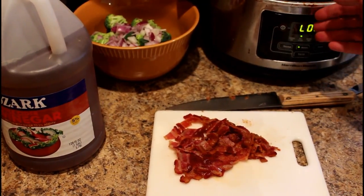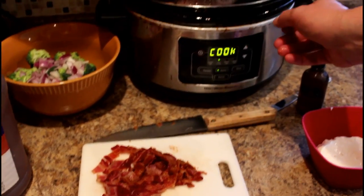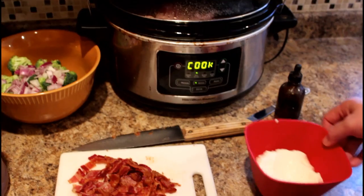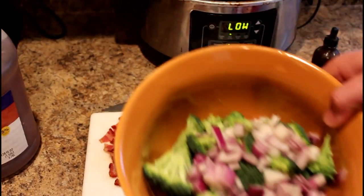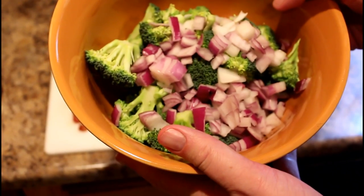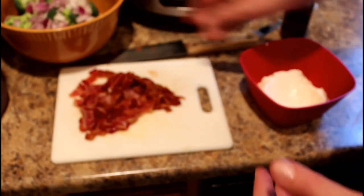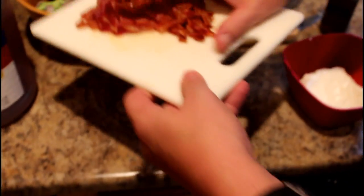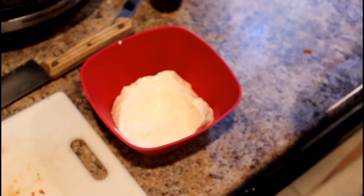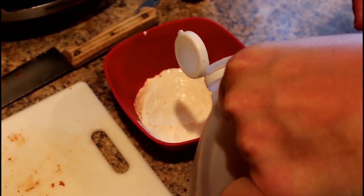Over here is my reheating ham slices that I had on Thursday. Right here is my broccoli bacon salad. To this I'm going to add the bacon that I've chopped up, and then I'm going to make a quick mayo dressing.